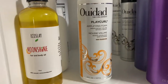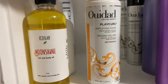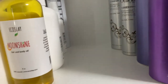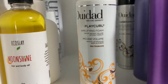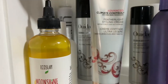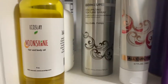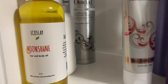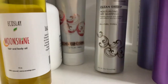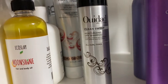Another discontinued WeDo product I have is the Play Curl Amplifying Foam — I love this for giving volume at my roots before I start brush styling or add curl cream. Because it's discontinued I try not to use it much in videos since you can't get it anymore. I also have the Advanced Climate Control Featherlight Styling Cream, the Volumizing Texturizing Spray, and the Clean Sweep moisturizing dry shampoo, which I talked about in a recent video about scalp care between wash days.